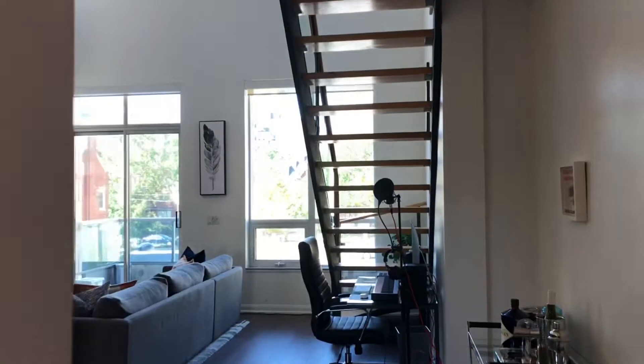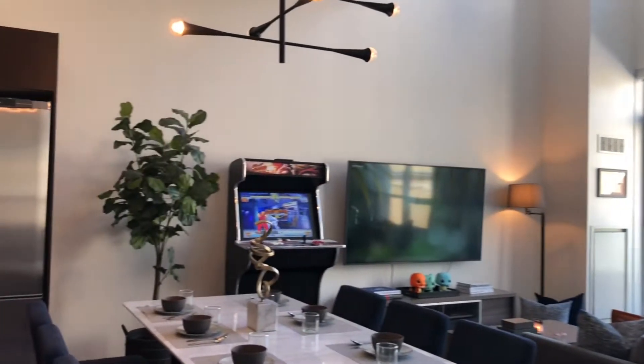Welcome to this two-story, very gorgeous loft in the heart of Toronto. It is 1,200 square feet and it is called the 500.